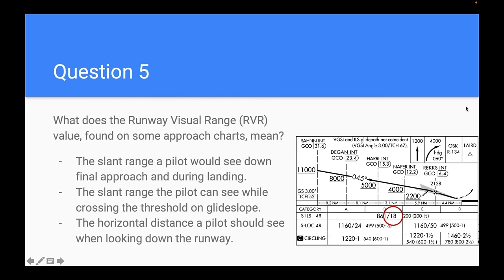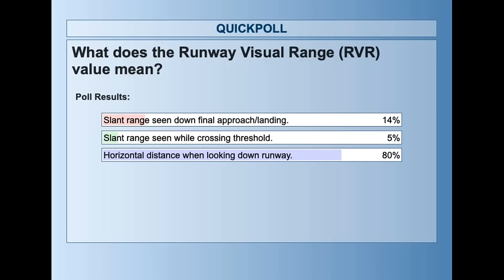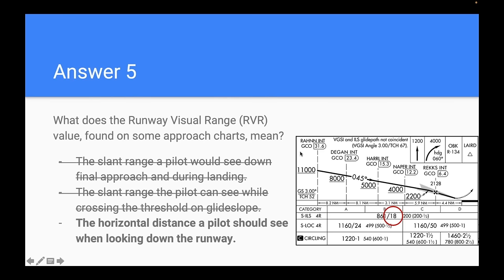Question five: what does runway visual range (RVR) mean? It's the horizontal distance a pilot should see when looking down the runway — 80% of you got it. RVR is runway-specific and only available at larger airports. A 4,000 RVR equals about three-quarters of a mile. Airliners can operate in 1,600 RVR — really, really low. If you're in a 172, it may be a day to stay home.